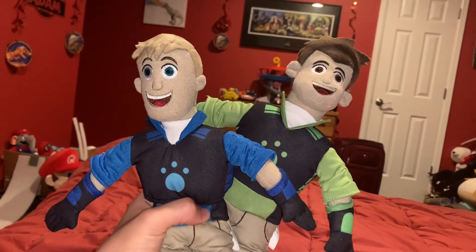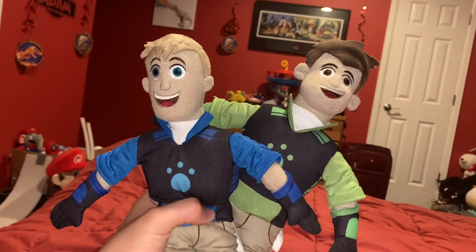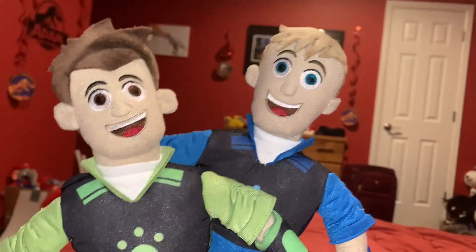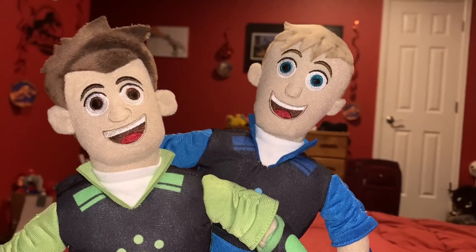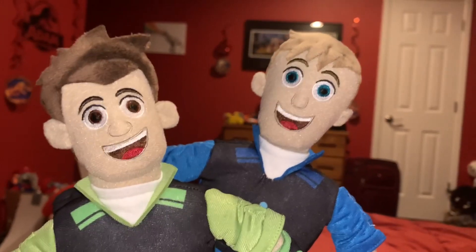Hi guys! Adam here and welcome back to Nerveo and Em's Toyland. Today I'm going to be showing you these Wild Kratts Martin and Chris Kratz plushies. Obviously these aren't the live action versions of Chris and Martin, but they're the animated Chris and Martin in plush form from Wild Kratts.